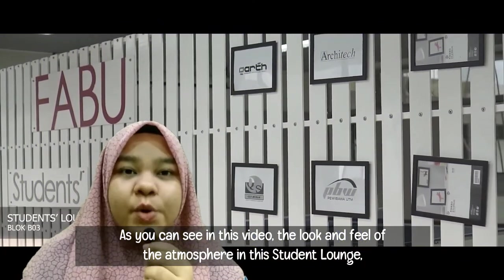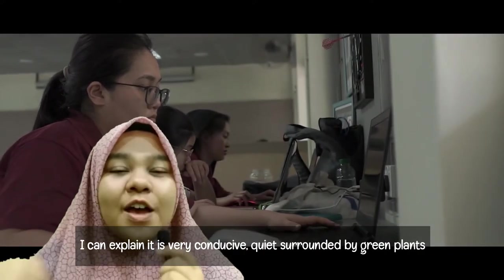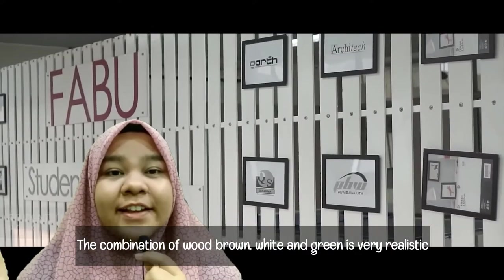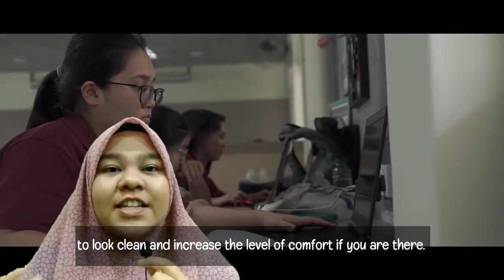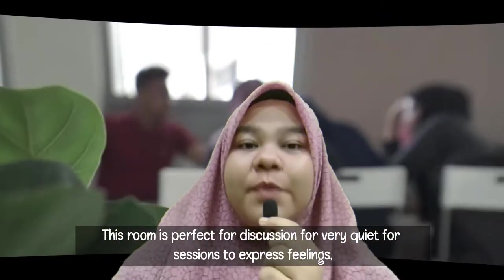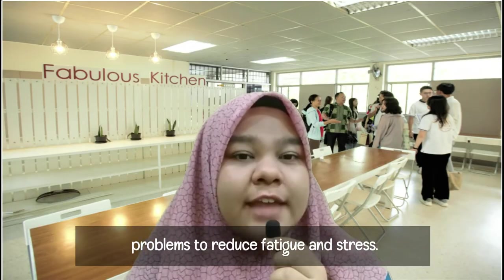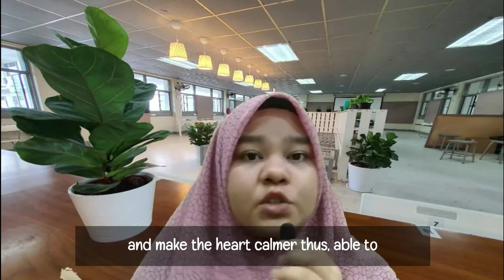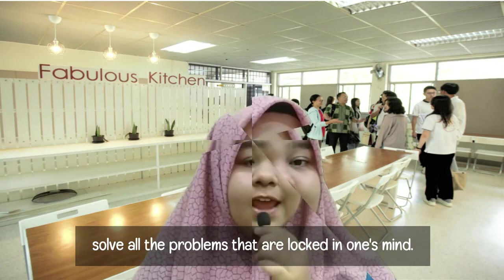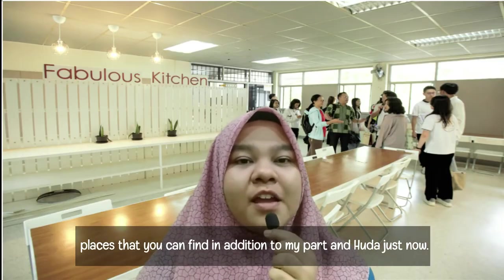As you can see in this video, the atmosphere of the Student Lounge is very conducive, quiet, surrounded by green plants and very comfortable. The combination of wood brown, white and green is very natural because the white color adds to the environment making it look clean and increases the level of comfort. This room is perfect for discussion, quiet study sessions, and to reduce fatigue and stress. A calm atmosphere is able to build good emotions and help solve problems.